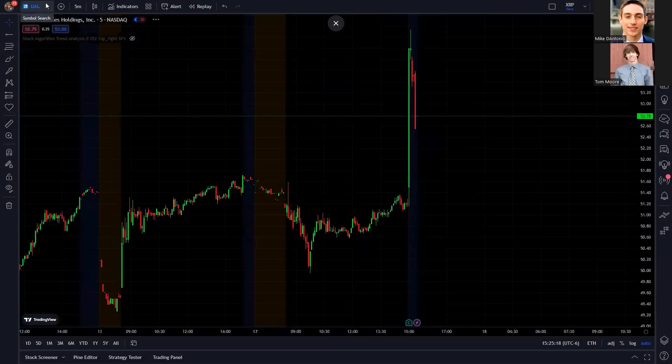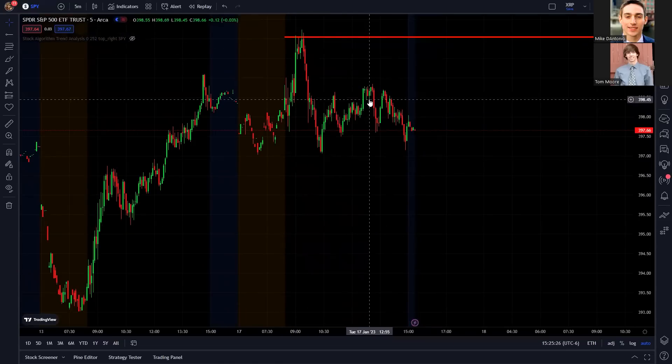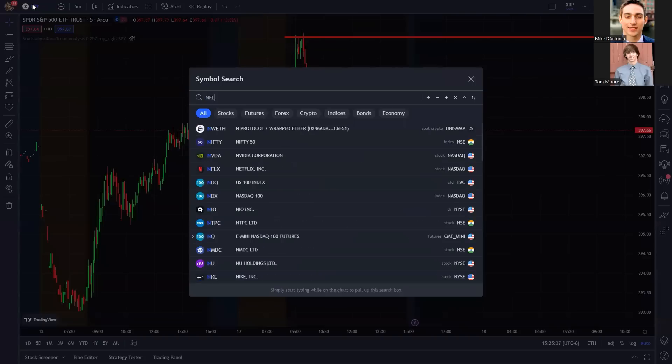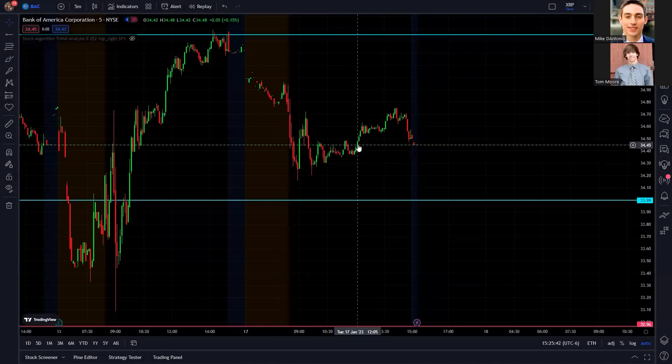We did have some earnings today with United Airlines — they're popping up a little bit in after hours and we'll talk about that shortly. The SPY was insane and we are at crucial levels. While the market was overall green today, a lot of stocks fell down. Netflix ended up down in the red by quite a bit, Boeing was down, and the banks fell a little bit like Bank of America. So it wasn't all green, but that SPY was insane.